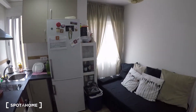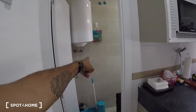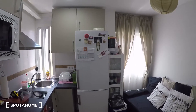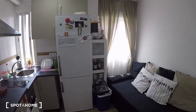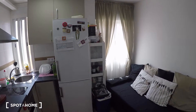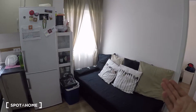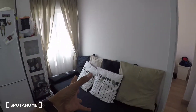As you come in, this is the living room slash kitchen area. To the left we have the bathroom and to the right we have the bedroom. The current tenant is still here, so you might see some things around, but most of the stuff will be emptied out before moving. There's a bed here that belongs to the tenant — he'll take it, and the landlord will include a sofa instead.